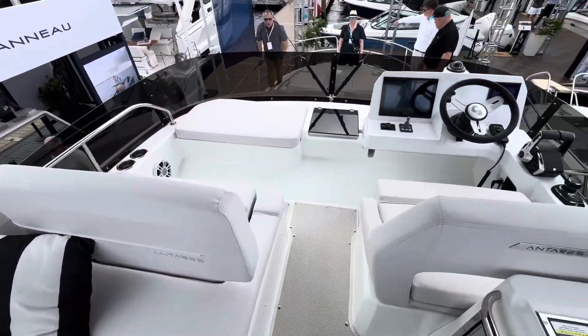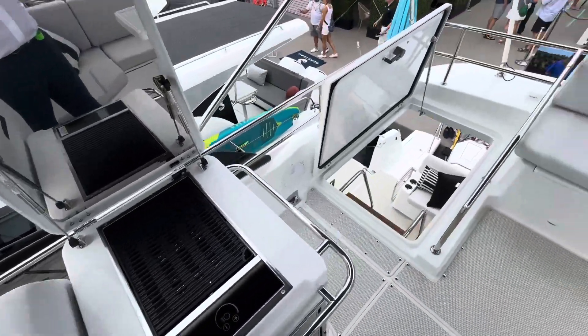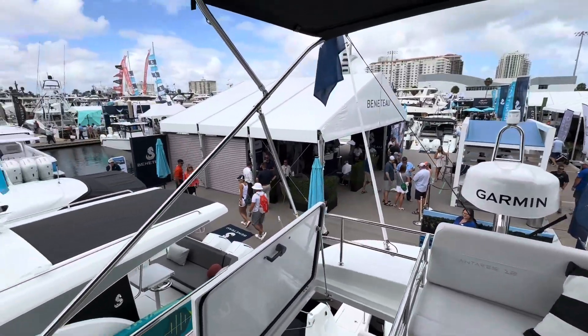I expect my first Antares 12 at the dealer by quarter one of 2024. If you would like more information or pricing, give me a call — area code 407-394-7623.